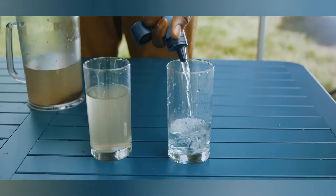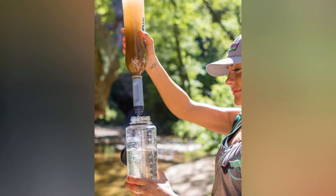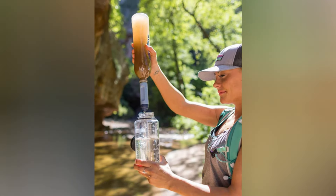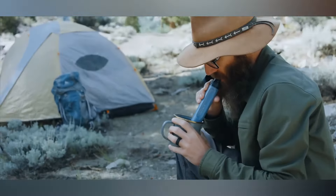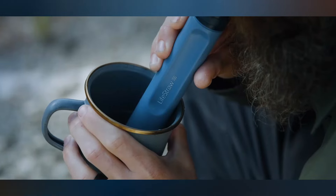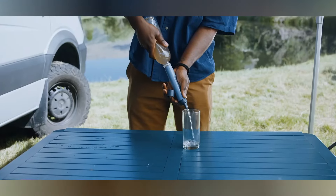With a simple sip, you transform murky river water into a crisp, life-sustaining elixir. There's no pumping, no chemicals, just pure innovation. It's not just about survival, it's about thriving in the wild, with confidence in every drop you drink. Stay hydrated, stay adventurous. Priced at $59.